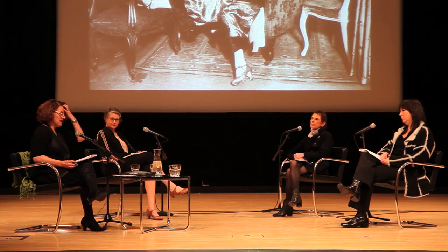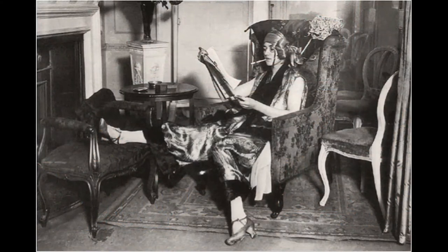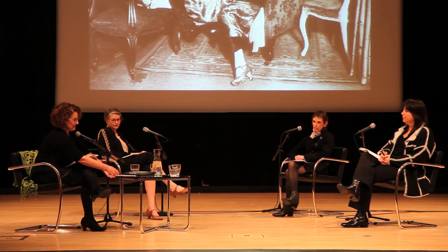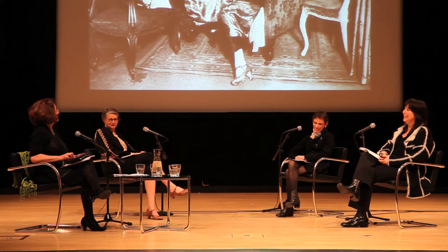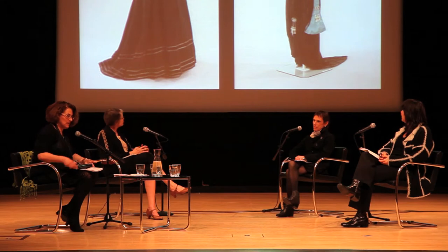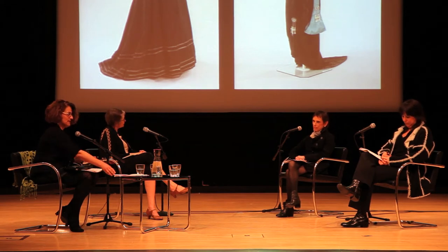We're going to begin a conversation about the essence of 1920s fashion. There'll be some images ongoing behind us, meant to broaden our discussion and perhaps lead to questions from the audience. Jan was kind enough to bring some images from the Brooklyn Museum collection at the Met to show the transition from pre-20s fashion in terms of silhouette to 20s fashion, so I'm going to ask Jan to elaborate on that.